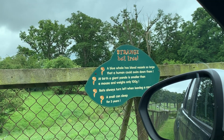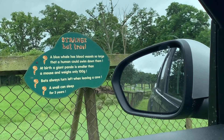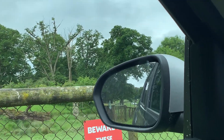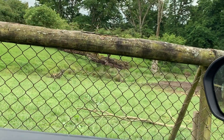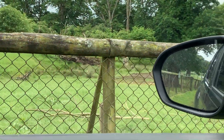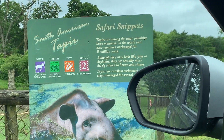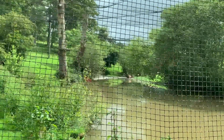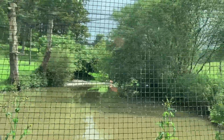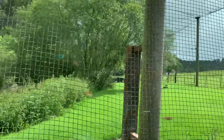At birth a giant panda is smaller than a mouse — weighs only 100 grams. If you wish you can get out of the car in this bit and go see the tapirs. Apparently they can spray you — interesting. There are flamingos just here — yeah, flamingos. They're all standing up, probably enjoying the sun. We've got sun today for the first time in two or three days; the weather's been atrocious. These are Chilean flamingos.